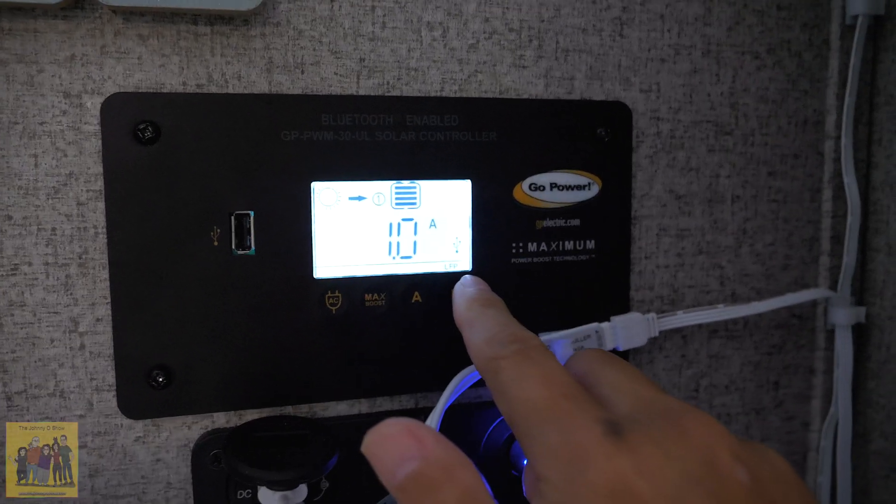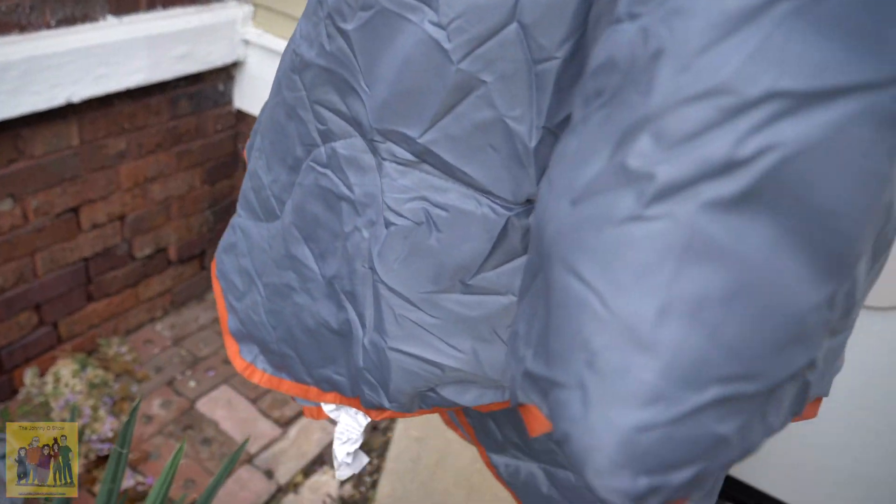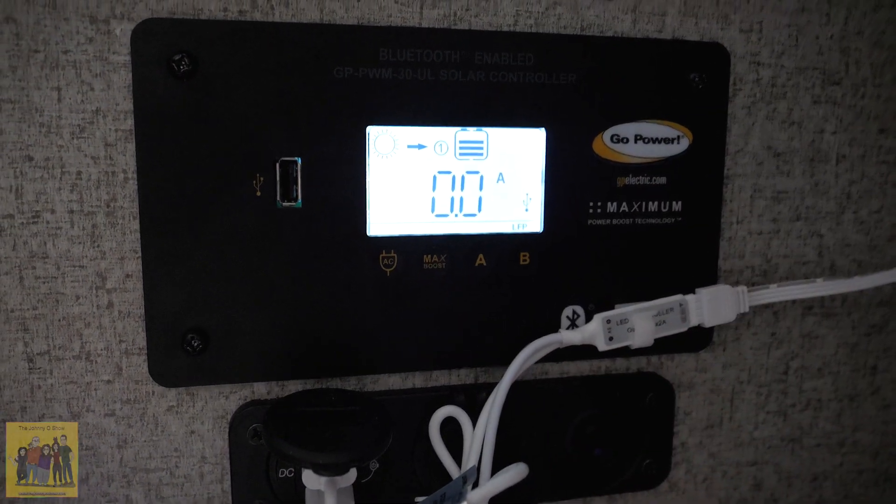I'm going to do a quick amp test. Right now solar is putting out one amp. I've got a camping blanket I'll throw over the solar panel — zero amps coming in from solar. I'm going to disconnect shore power and I have a multimeter connected up front here to see what I'm drawing.